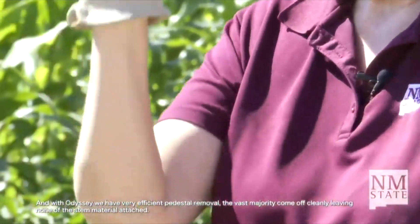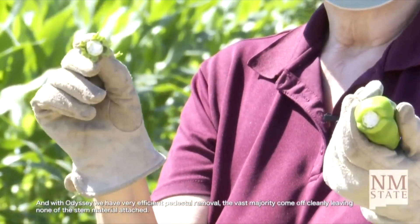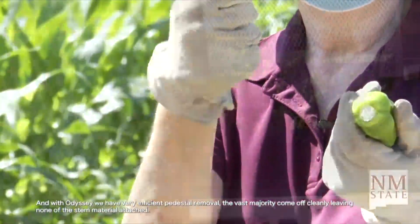Another big success: this stem can be easily removed without damaging the pepper, which is ideal for processed chili. And of course, it's not the perfect green chili without the perfect taste.